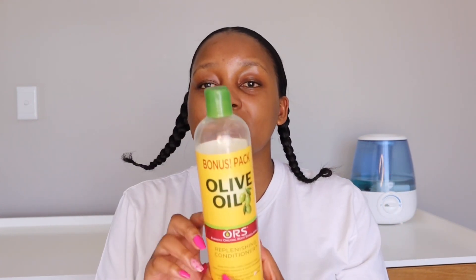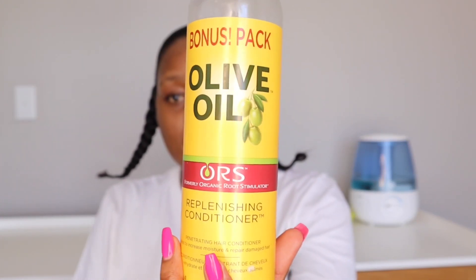There's the ORS Olive Oil Replenishing Conditioner — this is a penetrating conditioner that says it helps to increase moisture and repair damaged hair. I find it's more of a protein conditioner than a hydrating one. Mostly immediately after I've had my hair relaxed I will use this, but on a regular basis I use protein at least once a month.